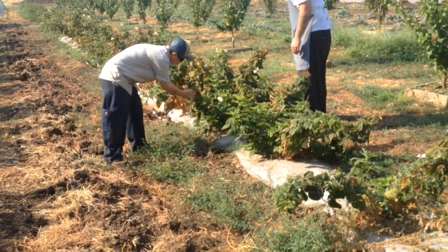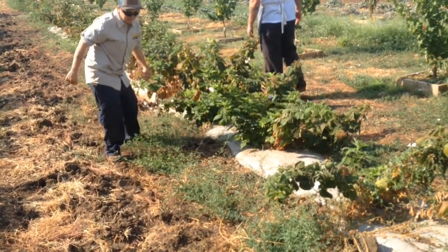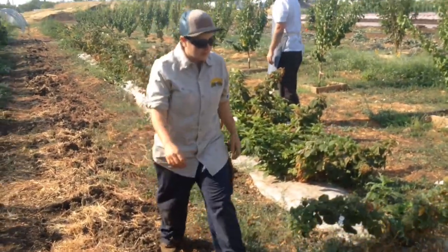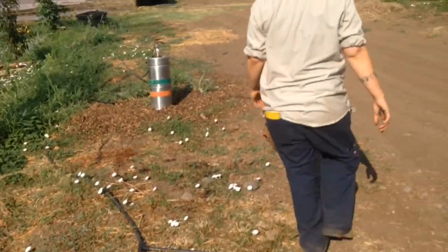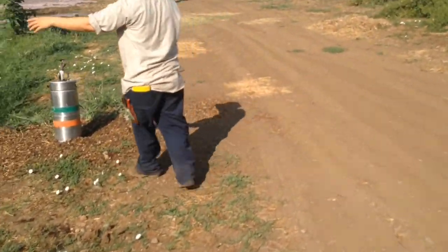Don't piss off the bees. Lots of bees. And then we have apricot trees.